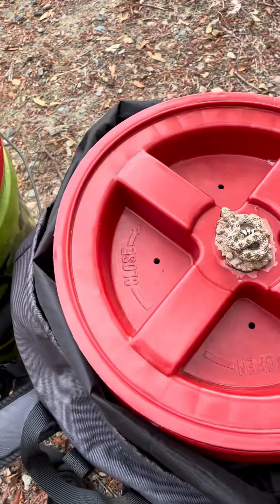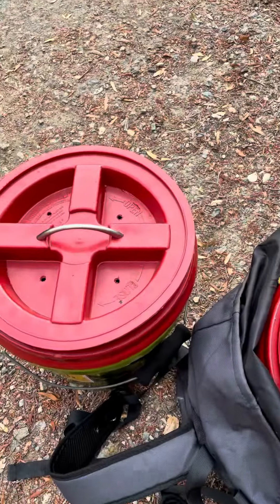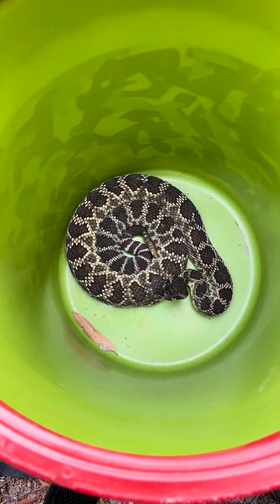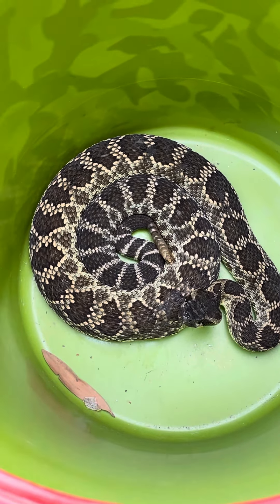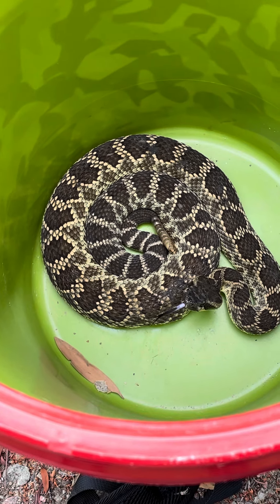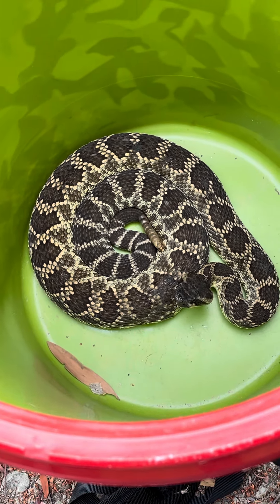Today we're doing a video of releasing two large native snakes to San Diego, and these are both our venomous rattlesnakes. This is our Southern Pacific rattlesnake, the most common rattlesnake we find here in San Diego — kind of an olive drab color. It's got that distinctive bluish purple tongue and of course the rattle.